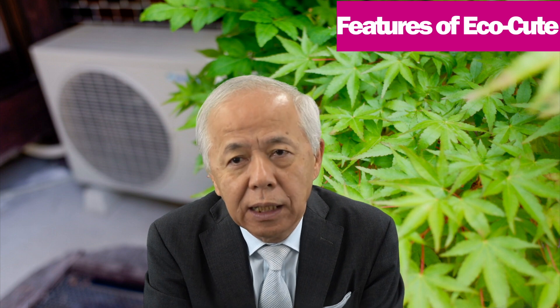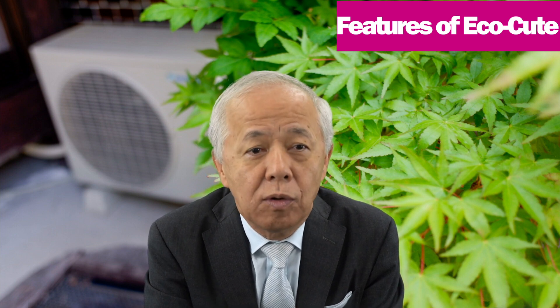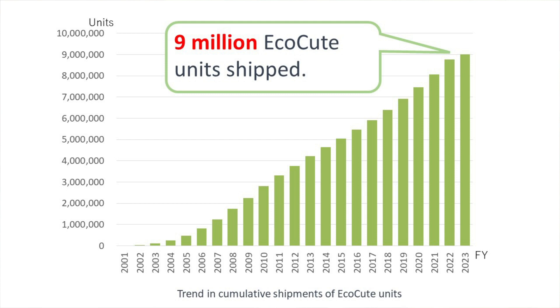On the other hand, it requires space for a tank, making it difficult to install in condominiums. Nevertheless, amidst growing concern over global warming, the use of EcoQt has been widely spreading, especially among houses, due to its energy saving and economic efficiency. The total number of EcoQt units sold has now exceeded 9 million in Japan.